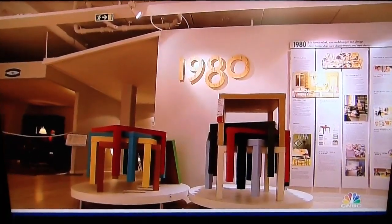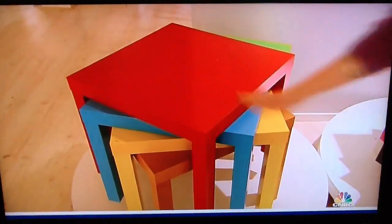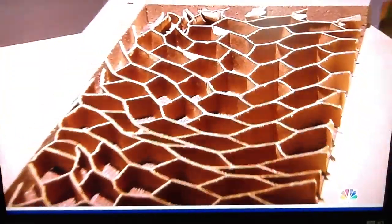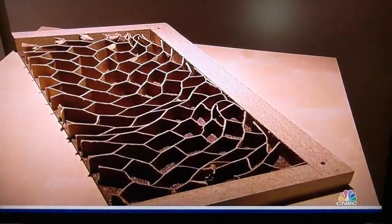In the 1980s, a designer looking for a cost-effective way to develop a fashionable but robust coffee table ran into a radical design and production technique. While touring a door factory, he witnessed a simple process called board-on-frame.